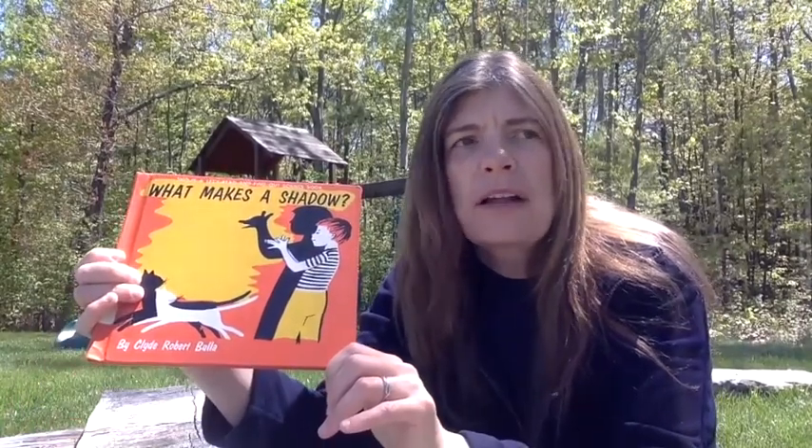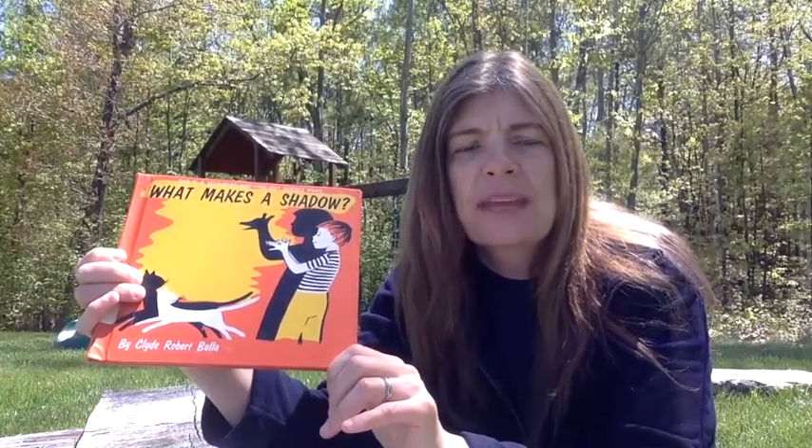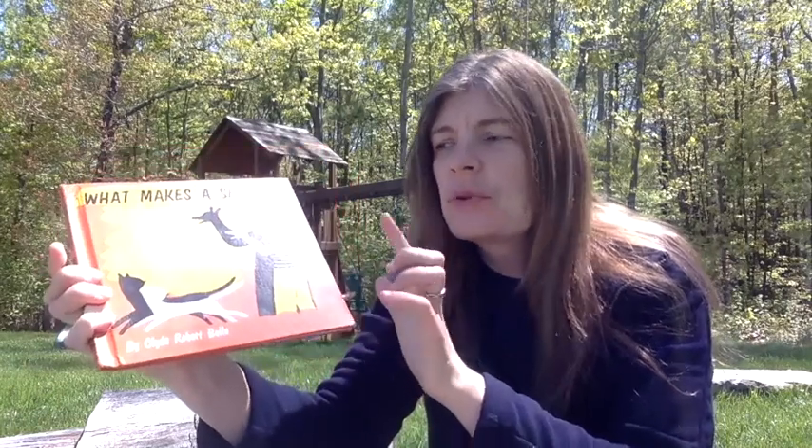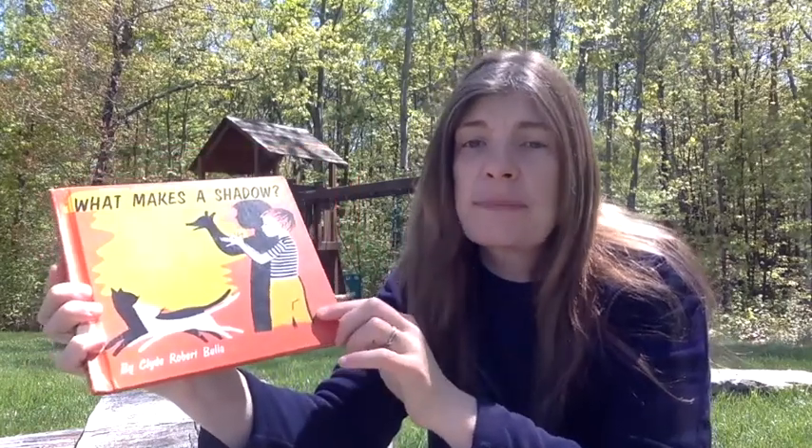Hi friends, I'm outside and I'm going to read a book about what makes a shadow, and it's by Clyde Robert Bulla. I'm going to read the pages and then I'll show the pictures.